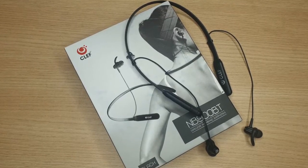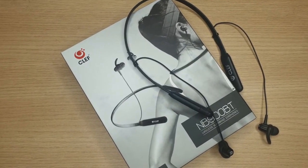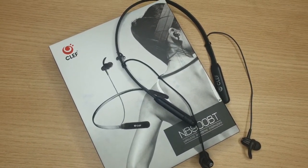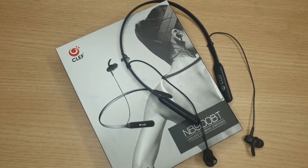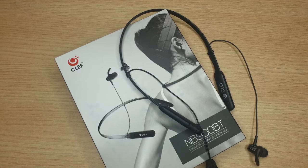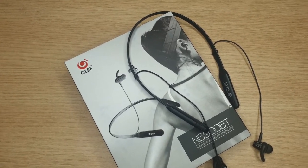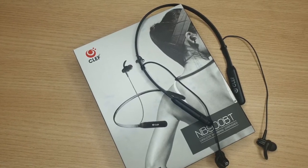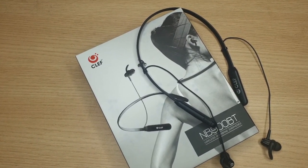Thank you so much for watching this video. If you have any questions related to these earphones, hit me up in the comment section below. Don't forget to subscribe and hit the bell icon to receive notifications whenever I upload a video. Thank you once again for watching — take care, God bless, ciao.